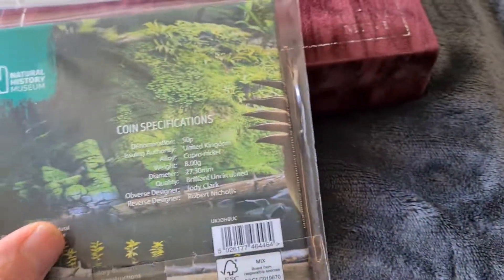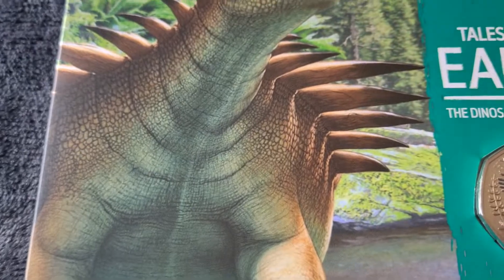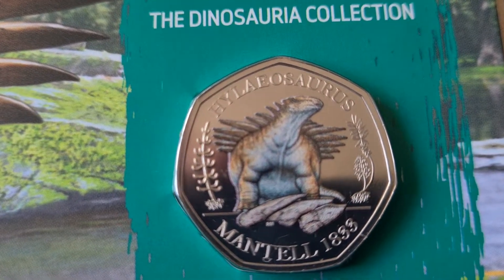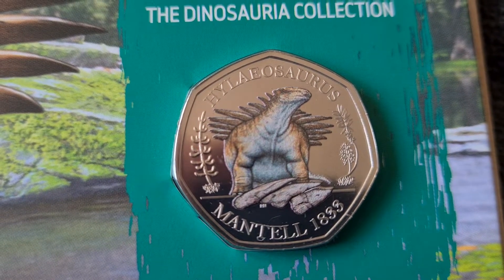I don't normally do this, but I wanted to have a little look inside this pack just to see what it's like. Bear with me while I open it up. The good thing with these Royal Mint packs is you can open them and then put the coin back in and re-close them. Getting the camera up closer — there we go, really nice coin that one. Doesn't look to be any other marks on it apart from what's supposed to be there.